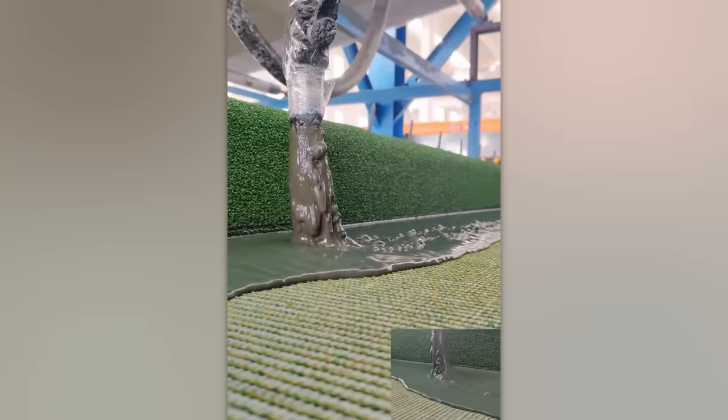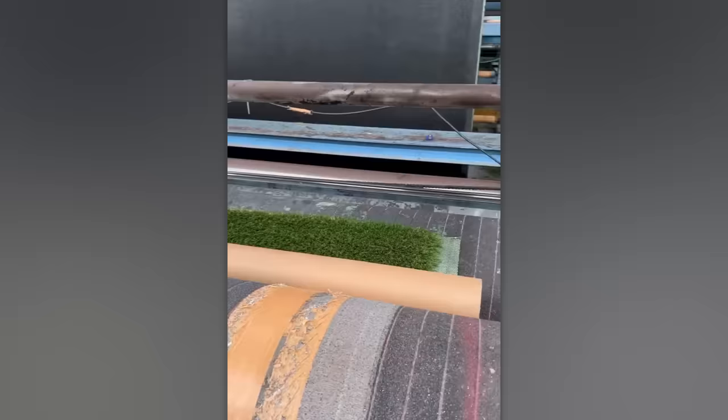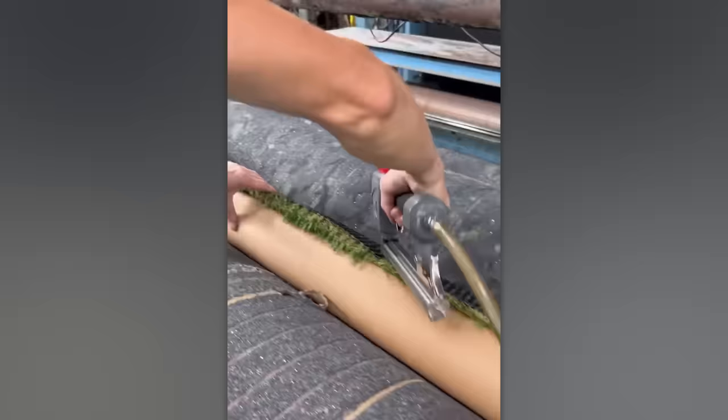That's only a small part of the labour-intensive process of making artificial turf. Before long, this roll will be sent to someone's home, where it will completely transform the backyard.